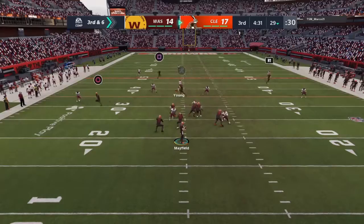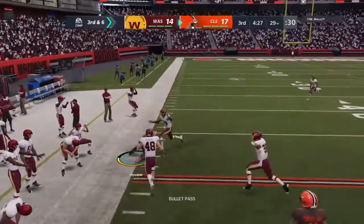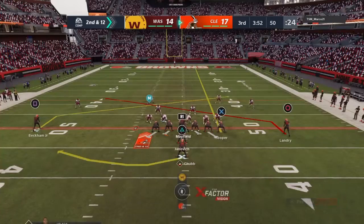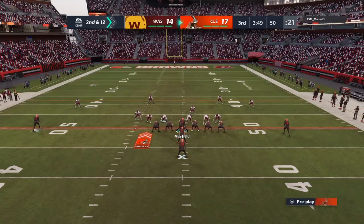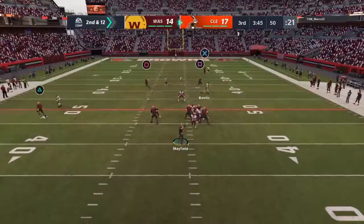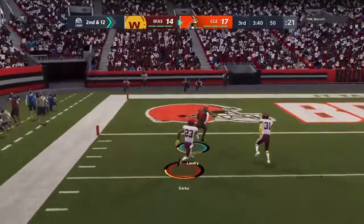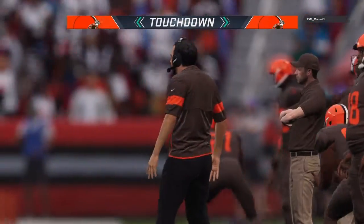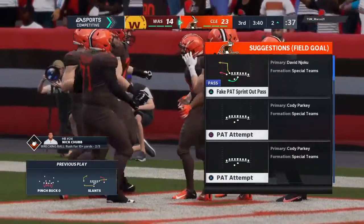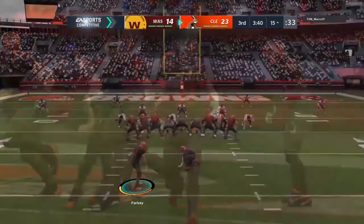On third down, Mayfield. And it's complete to Hooper. And he'll take this to the other side of midfield. Second and 12 at the 50-yard line. Mayfield now from the 50, looking left side. That's caught by Landry, and he is into the end zone. Touchdown, Cleveland. Jarvis Landry, his second touchdown of the afternoon. And the Browns have extended their lead by six.